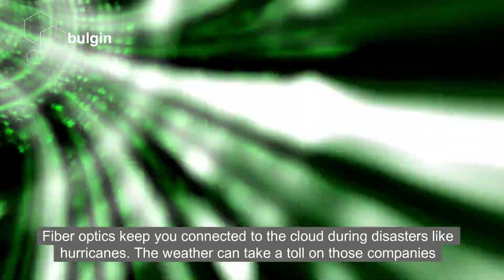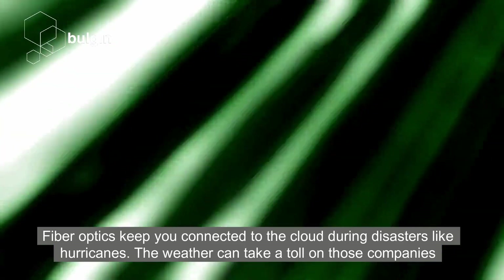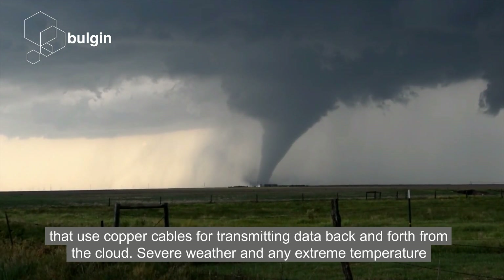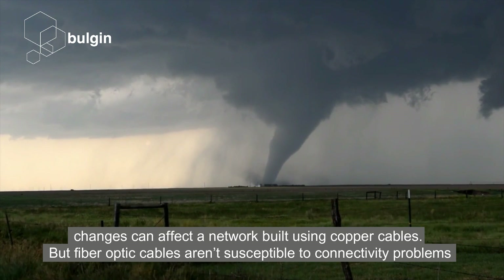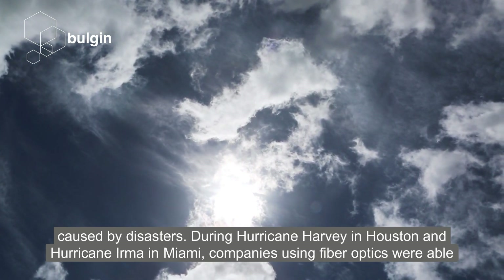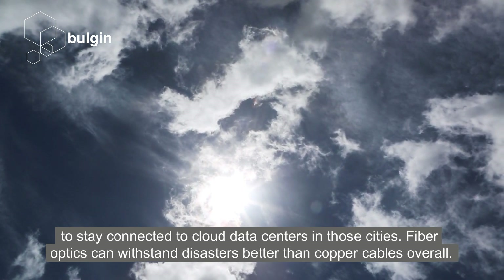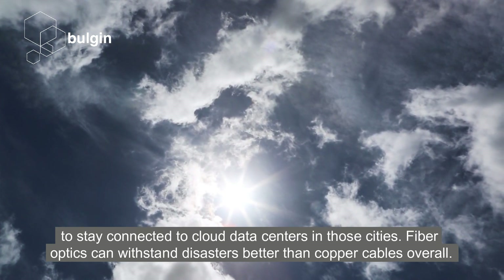FibreOptics keeps you connected to the cloud during disasters like hurricanes. The weather can take a toll on those companies that use copper cables for transmitting data back and forth from the cloud. Severe weather and extreme temperature changes can affect a network built using copper cables. But FibreOptics cables aren't susceptible to connectivity problems caused by disasters. During Hurricane Harvey in Houston and Hurricane Irma in Miami, companies using FibreOptics were able to stay connected to cloud data centres in those cities. FibreOptics can withstand disasters better than copper cables overall.